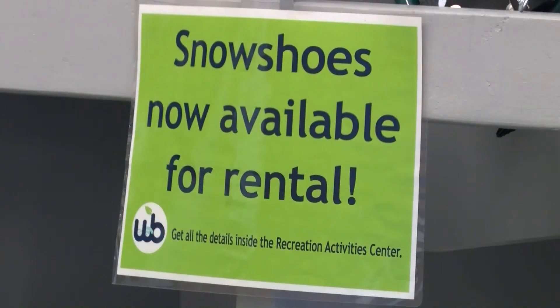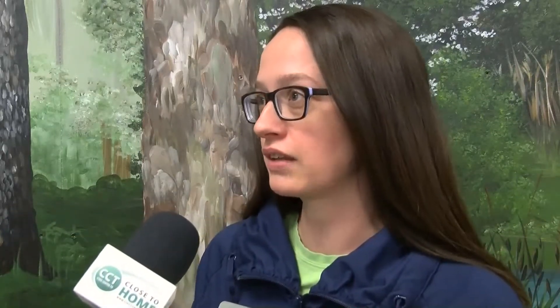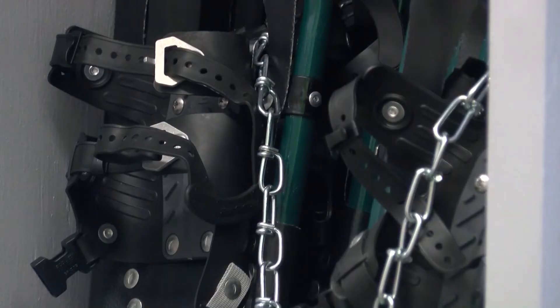At West Bloomfield Parks, we actually have some designated naturalist guided snowshoe programs so you can get a little extra help, and we'll help you put them on. You'll learn a lot more that way as far as the history of snowshoes. And then when we get out on the trail with the snowshoes, you also get a little nature talk on what we see out there, like finding animal tracks in the snow. We do snowshoe hikes that are naturalist guided and those are pre-registered. But we also offer just a snowshoe rental program in general, so anyone can come to our Recreation Activity Center during our open times and rent a pair of snowshoes, and then we'll show them where the trail is and they go out on their own.